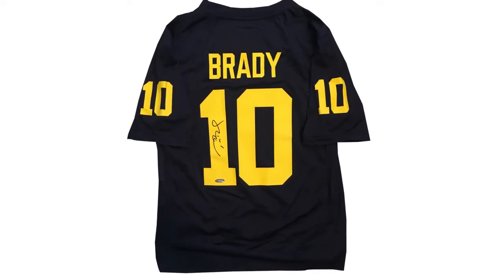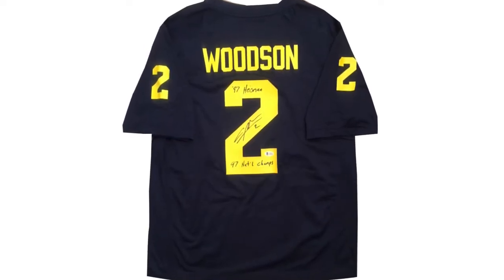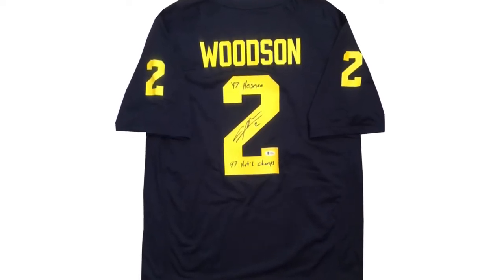They should be able to make jerseys for past players at an affordable price. I think it's great what the Nike brand is doing with Tom Brady and also Charles Woodson — you can get Nike-branded jerseys for those past players. I love getting those jerseys. They're not sewn on, kind of screen-printed, but if you use a thick enough pen, the autograph looks really stunning on them. I've used them a couple times and they look phenomenal.